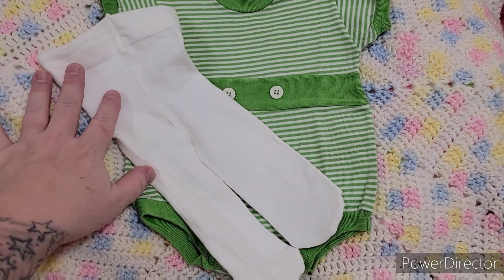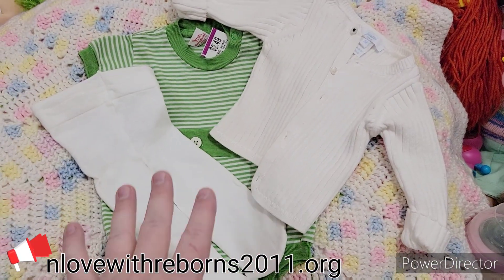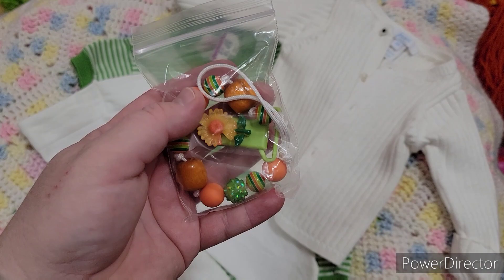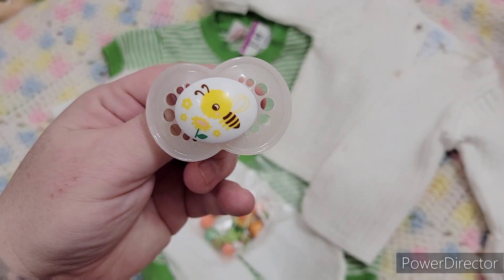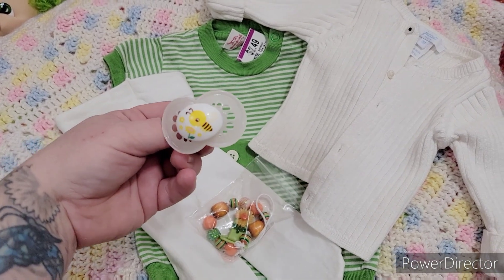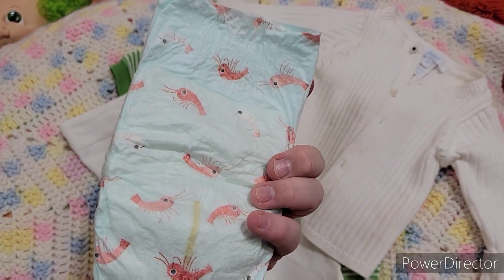I haven't put tights on her before, so this will be exciting — I hope they're going to fit her. I brought out a sweater just in case; if she wears it, great, if not, that's fine. We have this pacifier clip created by Tamaral — we're going to use it with this outfit because it matches so nicely. We also have this little bumblebee pacifier that goes with the entire theme — kind of a nature, 70s vibe. And of course we're going to put on this Hello Bello diaper with little crabs or shrimps on it.